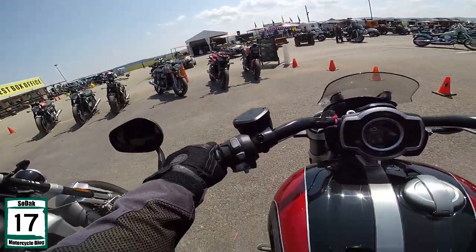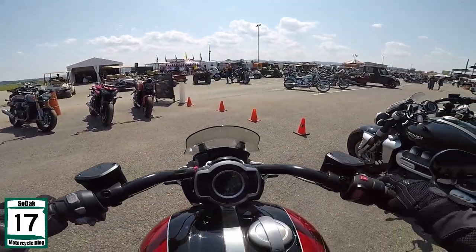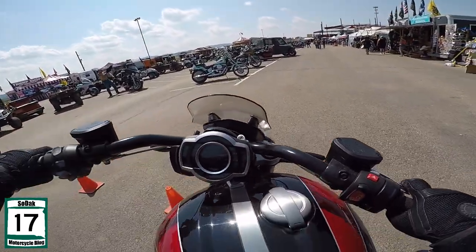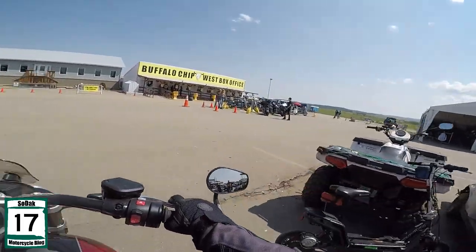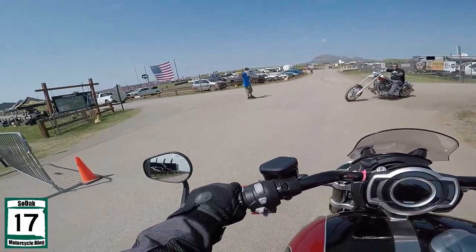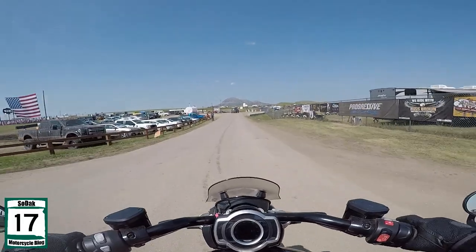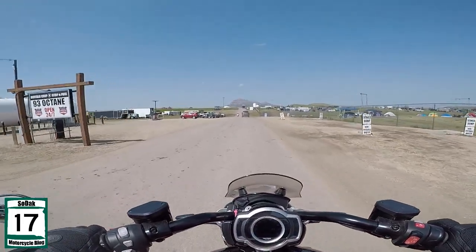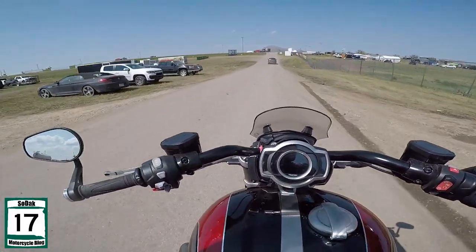You didn't think I was gonna come to the Triumph tent and not take the Rocket 3 out — if you did, you're an idiot, because hell yeah we're gonna take a Rocket 3. Alright, let's get up. Find my pegs — there we go. Alright, got the traffic cop. I don't know if I trust the Buffalo Chip folks to be the traffic cop, but hey, whatever works.